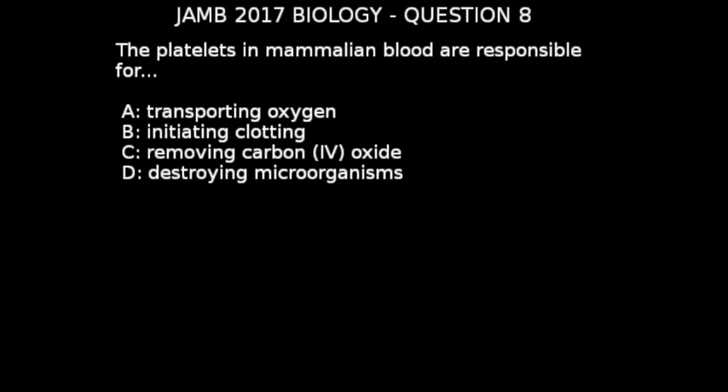In answering this question we'll take a brief look at what blood is and is composed of. Blood is a body fluid in humans and other animals that delivers necessary substances such as nutrients and oxygen to the cells, and also transports metabolic waste products away from those same cells. Blood is composed basically of two parts: the liquid part which is called plasma, and the solid parts which are the blood cells.